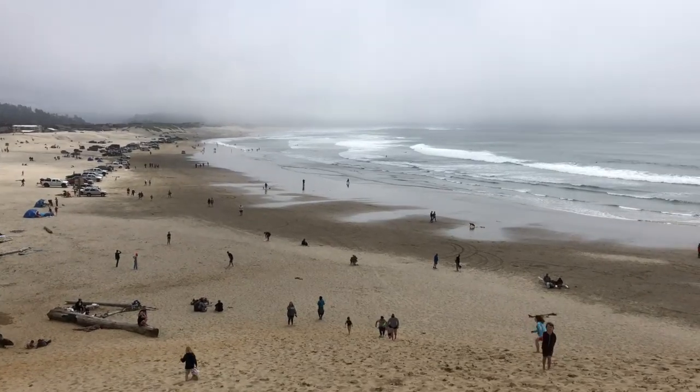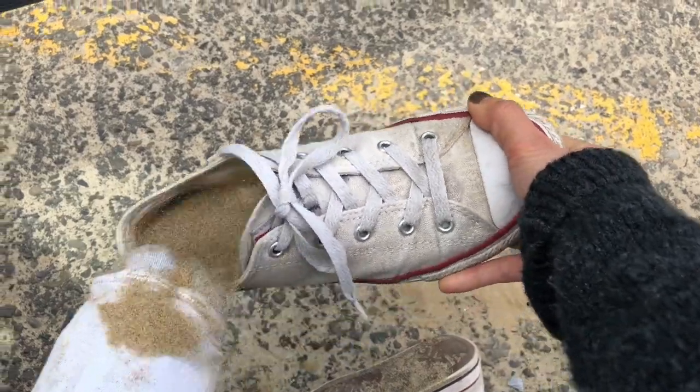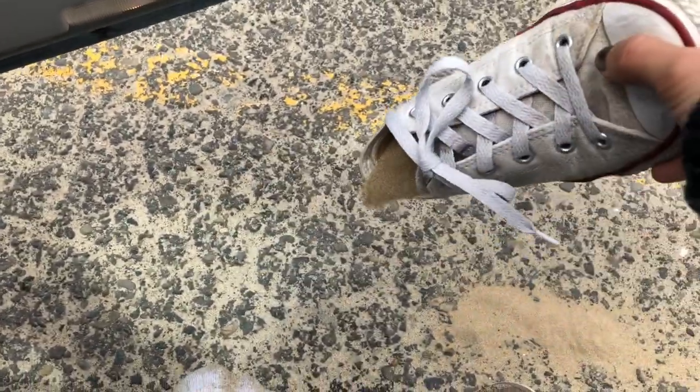Is it beautiful up here? Absolutely. Is it worth climbing up the windy sand for half a mile? No. As we made our descent, we realized that we were really going to miss this place, so we decided to take a tiny bit of Cape Kiwanda with us.